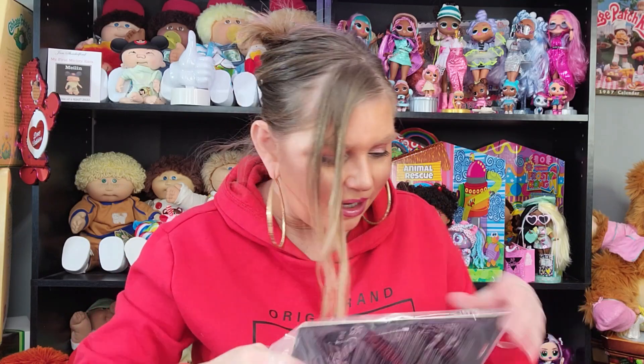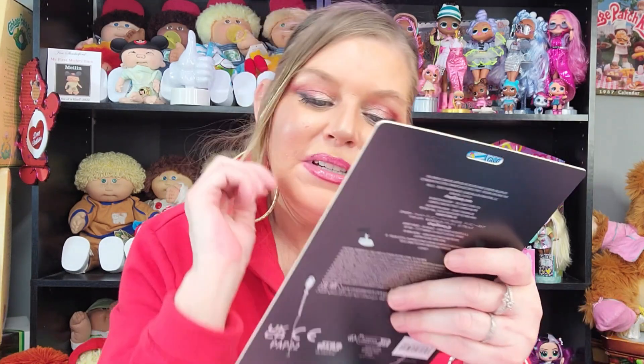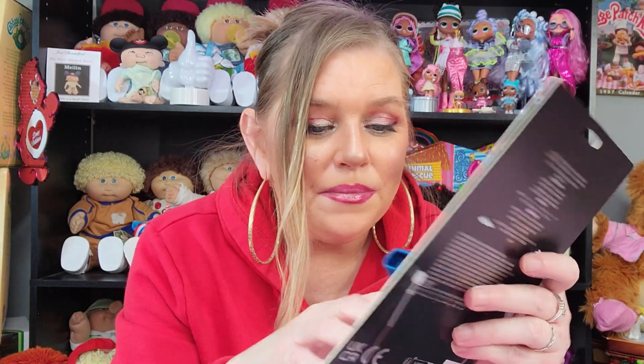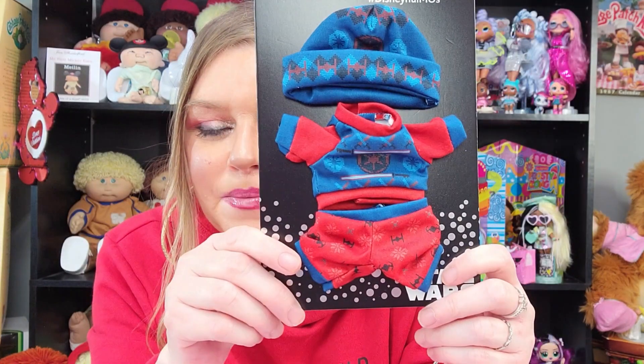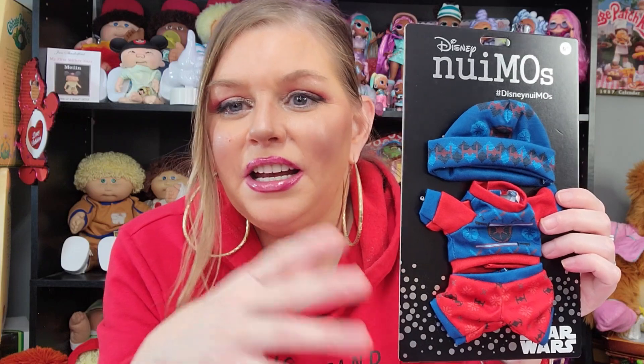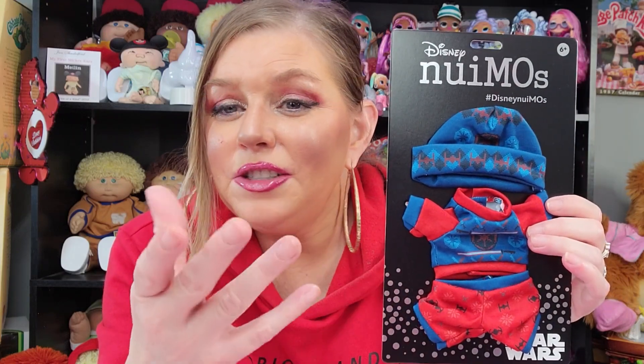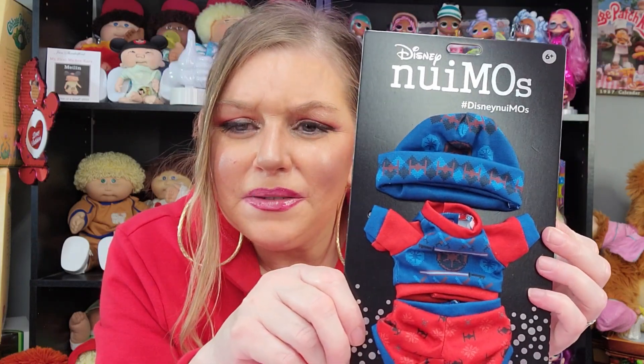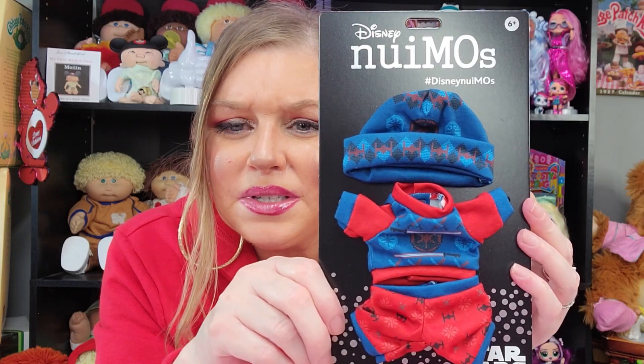Now this is another Star Wars inspired outfit. This was actually pajamas — I guess they were supposed to be like holiday pajamas. This might go on my Mickey. So I have a Mickey and a Minnie already, and I have the closet, and I have some outfits. And Elijah has Donald. So Elijah might end up with one of these outfits for his Donald too. This was cheap — I think this was on sale for like seven bucks. Really, really cheap.